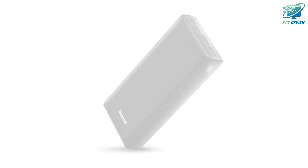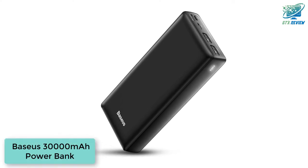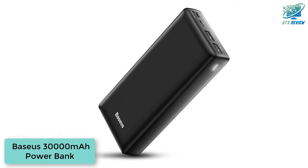Hello friends, welcome to GTX Review. Today we will talk about Baseus's 30,000 mAh power bank.